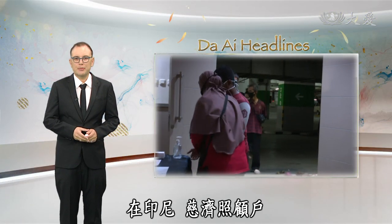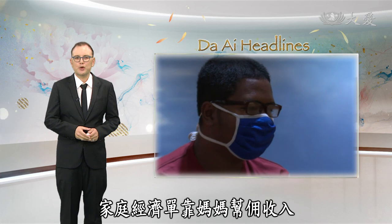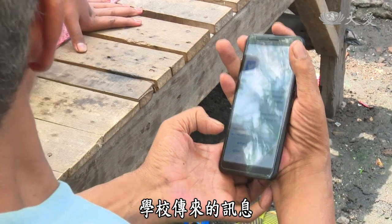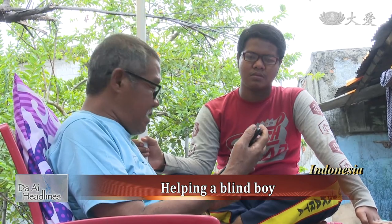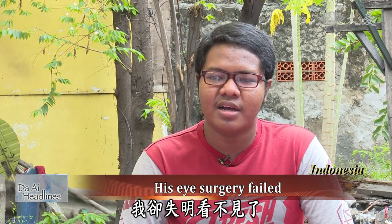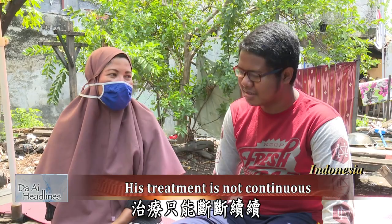In Indonesia, a Zizi care recipient was diagnosed with glaucoma three years ago. He lost his vision after a failed surgery and also has to take medications to control his eye pressure. As his family relies on his mother, who works as a maid, they cannot afford his medical expenses. Fortunately, Zizi volunteers reached out, providing medical and living subsidies. Fifteen-year-old Saron Judy was diagnosed with glaucoma three years ago. The doctor said that if he didn't undergo surgery, he might lose his vision. However, after the surgery he could not see. After becoming blind, his eye pressure is still high and needs medication, but his father cannot work and his mother works as a maid, so his treatment is not continuous.